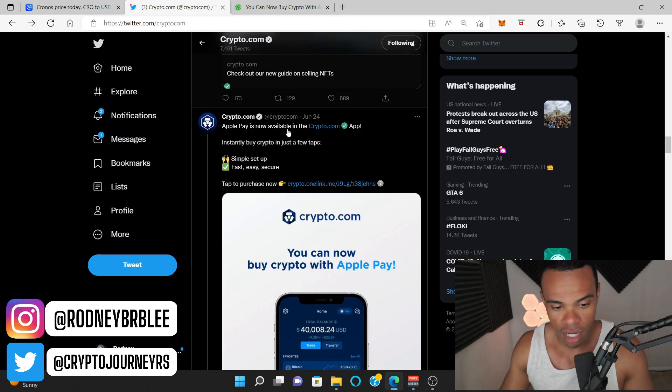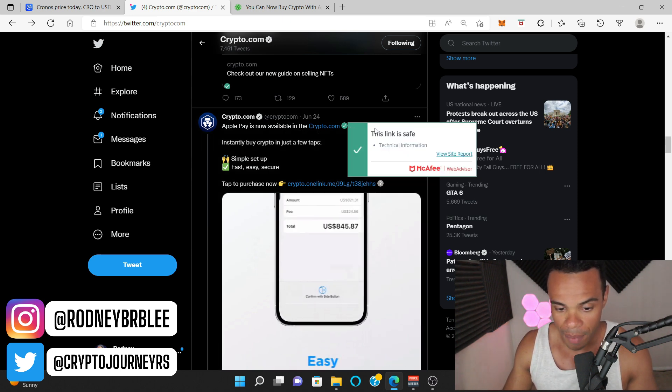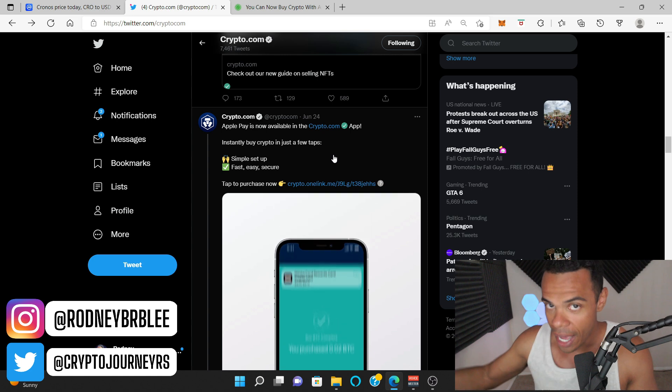Let's go ahead and check out the post on the official Crypto.com Twitter. It says Apple Pay is now available in the Crypto.com app, so you can use Apple Pay to buy crypto.